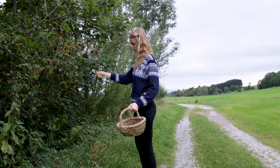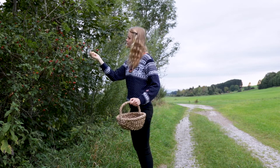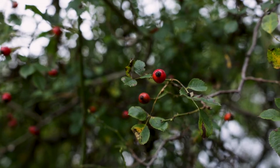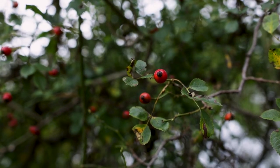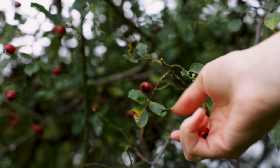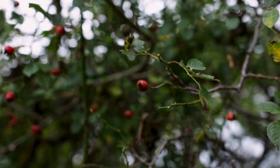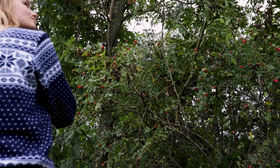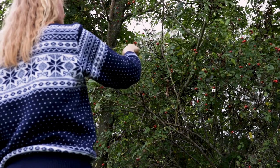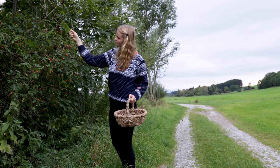I got quite obsessed with rose hips these days, as they are ripe now. I found a lot of dog rose bushes in the area around the village and tried to get a lot of the fruits.